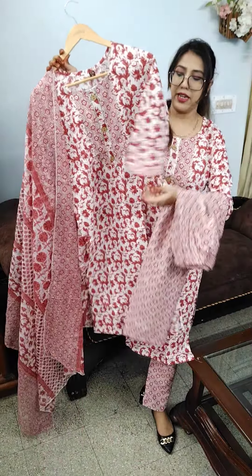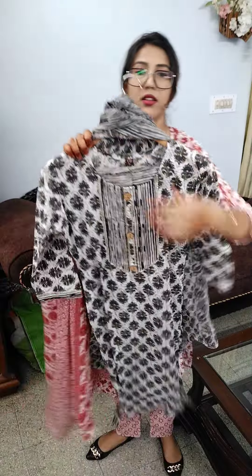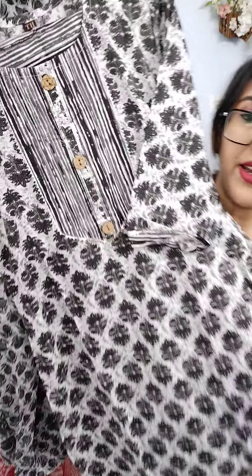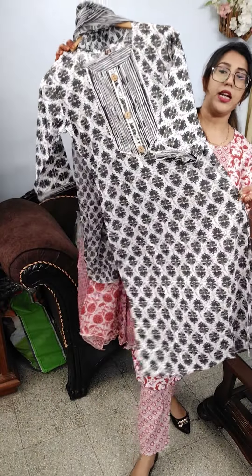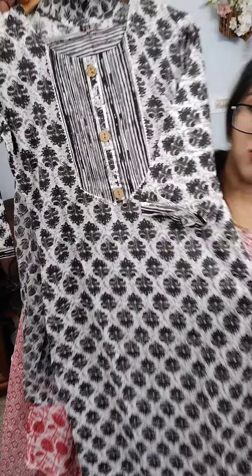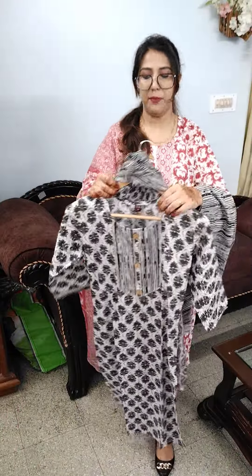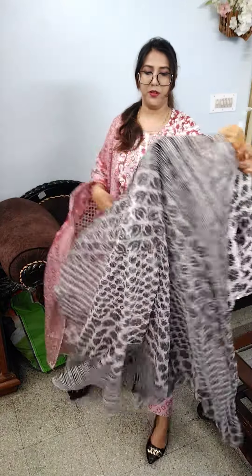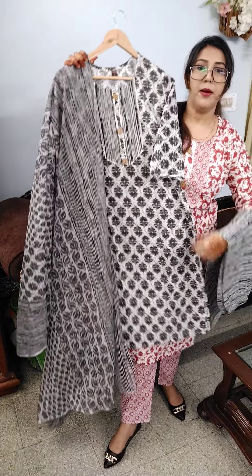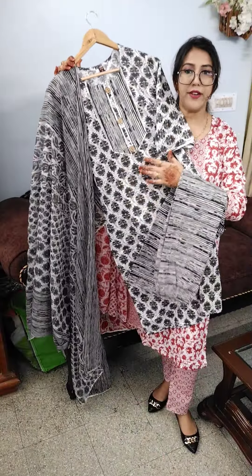This suit is priced at ₹599. Sizes available: Medium, Large, XL, Double XL — that is 38, 40, 42, 44. Coming to our next suit — black and white contrast, a very different and pretty combination. This is also a 3-piece set at ₹599, available in 38, 40, 42, 44 — Medium, Large, XL, Double XL — pure cotton suit with lehria pants. All our pants have miyani. This is its dupatta.